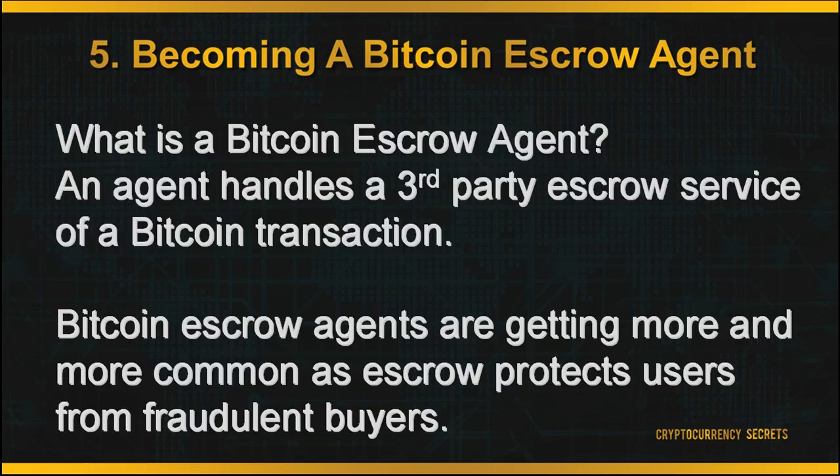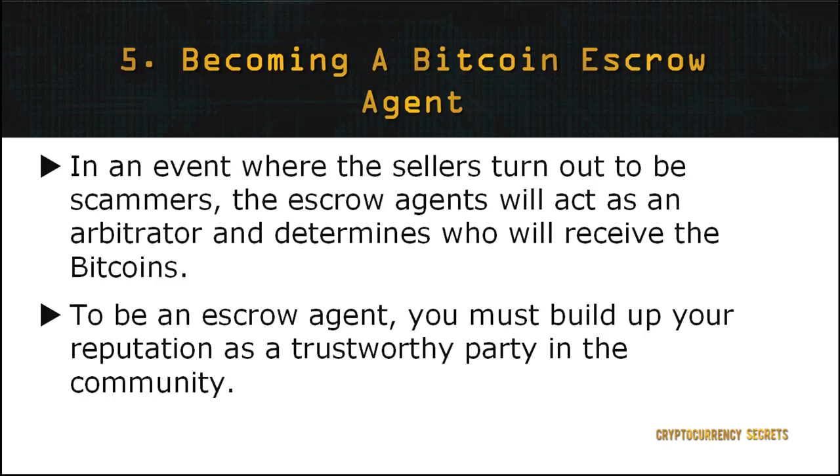The fifth method for you to earn more Bitcoin is by becoming a Bitcoin escrow agent. An escrow agent handles the third-party escrow service of a Bitcoin transaction. Bitcoin escrow agents are becoming more and more common, as escrow protects users from fraudulent buyers by requiring the Bitcoin to be deposited up front. Since Bitcoin transactions are typically anonymous exchanges involving untrusted parties, in an event where the sellers turn out to be scammers, the escrow agent will act as an arbitrator and determine who will receive the Bitcoins. Many Bitcoin marketplaces provide escrow services, such as LocalBitcoins, CryptoThrift, and BitPremier. To be an escrow agent, you must build up your reputation as a trustworthy party in the community.